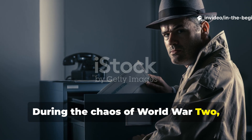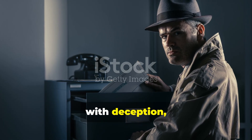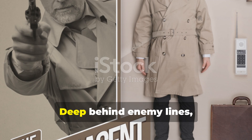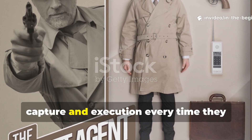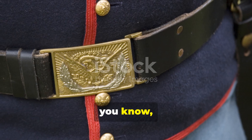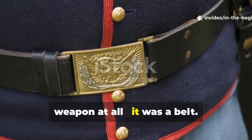During the chaos of World War II, some of the most dangerous missions weren't fought with rifles or tanks, but with deception, intelligence and survival skill. Deep behind enemy lines, Allied spies and undercover agents risked capture and execution every time they stepped out in disguise. Few people realized that one of their greatest tools for staying alive wasn't a weapon at all. It was a belt.